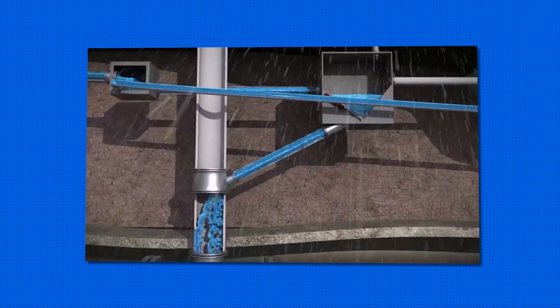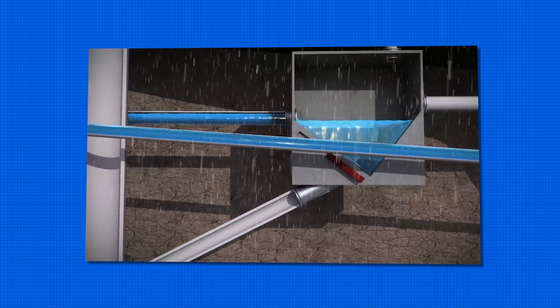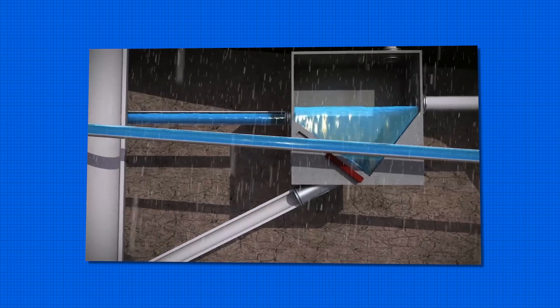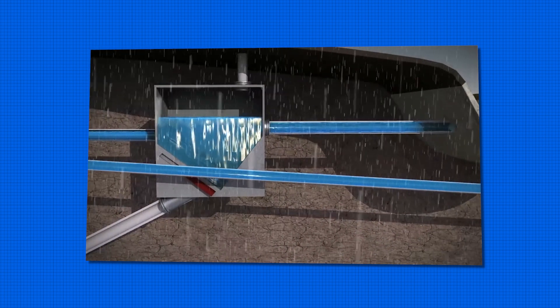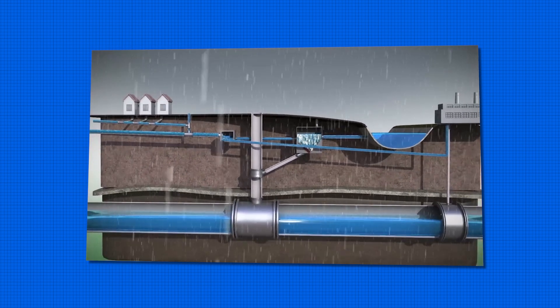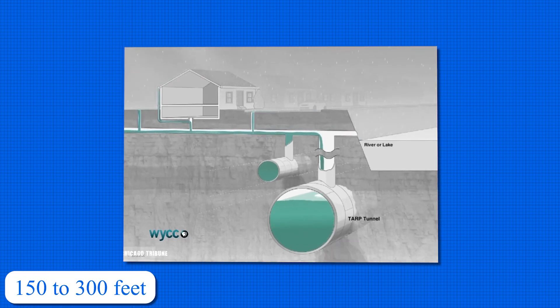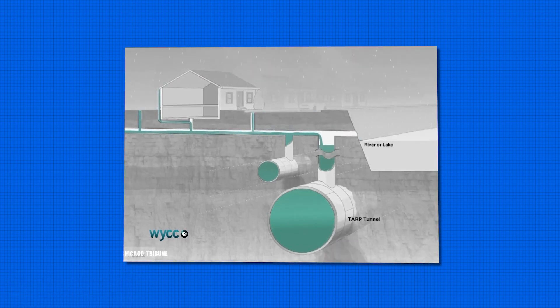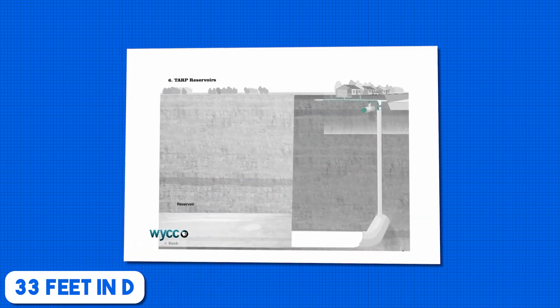However, as effective as the Deep Tunnel Project has been in reducing flooding and pollution, there's been a notable shift towards more natural stormwater management solutions like green infrastructure, which is why Chicago is now incorporating features such as bioswales and native plantings to help absorb and filter rainwater, reducing the strain on the sewer system. Spanning over 110 miles and reaching depths of 150 to 300 feet below Chicago streets, the Deep Tunnel Project has grown into a massive underground labyrinth with tunnels up to 33 feet in diameter.